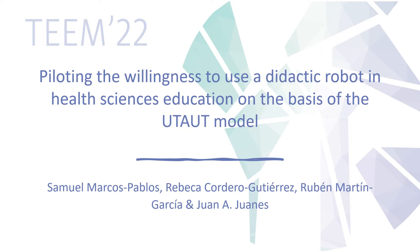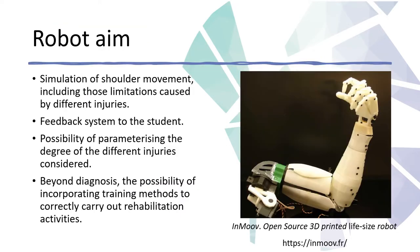This paper presents a preliminary study focused on the factors that influence the willingness to use a robotic arm and the development by students in health sciences. The intended functionality of the device includes the simulation of shoulder movement, including limitations of movement and ailments caused by different injuries, and a feedback system to the student from the point of view of movement restrictions and visual and sound feedback of the pain experienced by the patient.